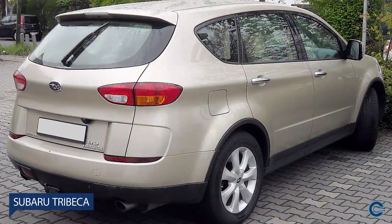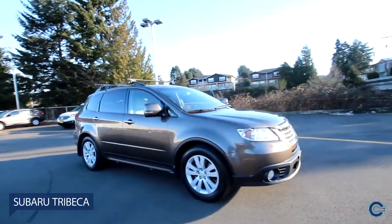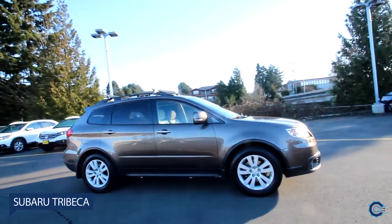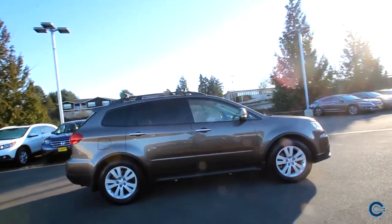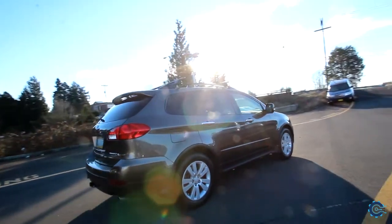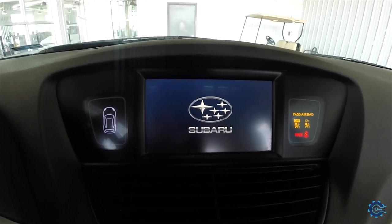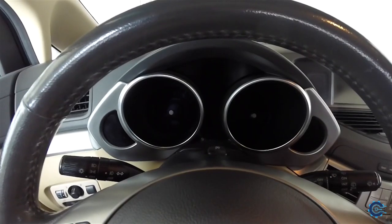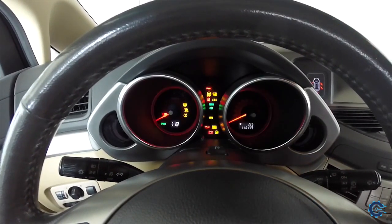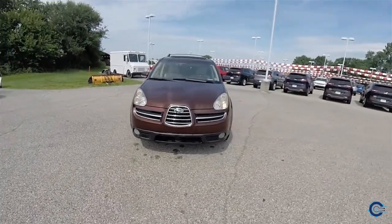Number 4: Subaru Tribeca. In the latter half of the noughties, Subaru referenced the aviation history of brand owners Fuji Heavy Industries with a three-part grille. The theme appeared on a couple of key cars, including the Subaru Impreza, but while it looked its worst on the Tribeca SUV, even the word 'grim' seems too kind.